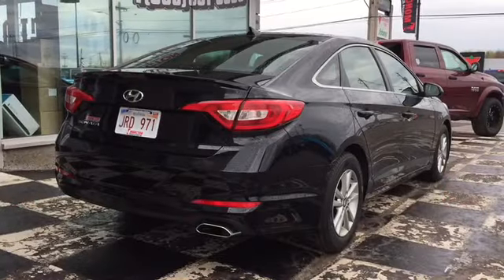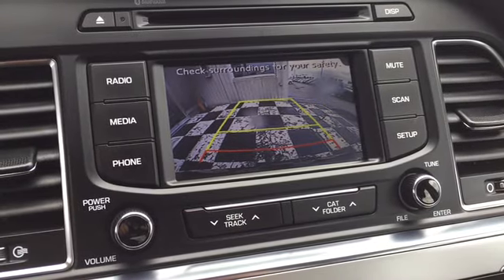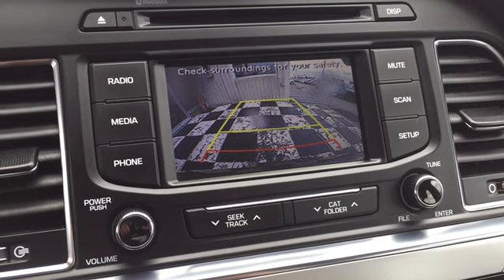The Sonata is also equipped with a backup camera to help you out of a busy parking lot. Simply throw the Sonata into reverse and the image will appear on your media display with on-screen grid lines for proximity, making backing up easier than ever.